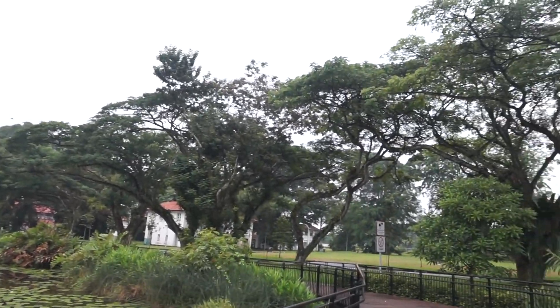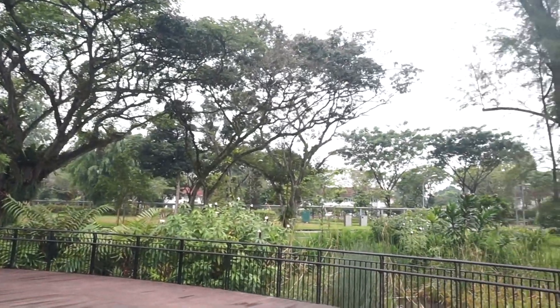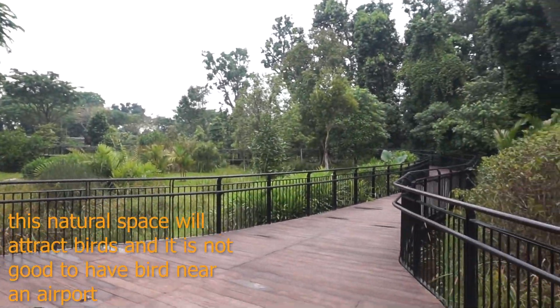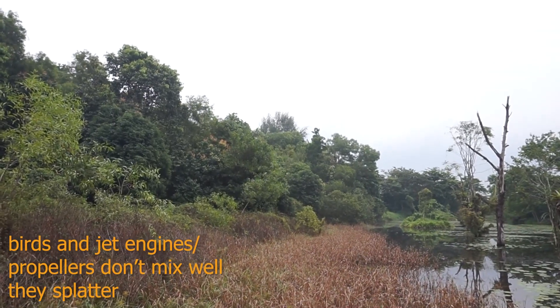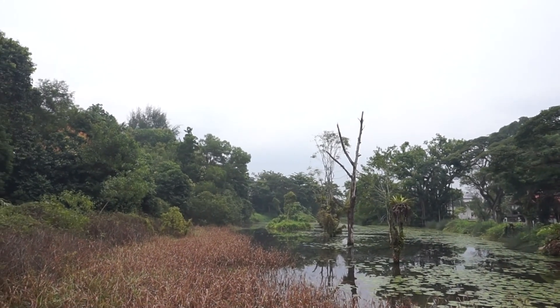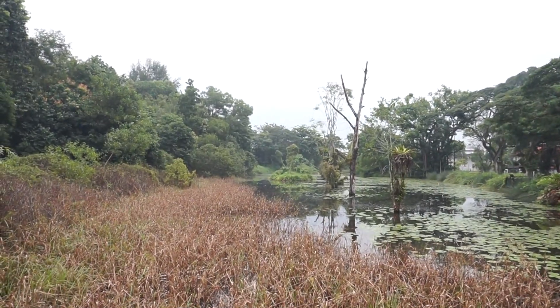This is definitely a very unusual natural space to find in this area, especially with Seletar Airport just nearby. Just look at that — something you don't usually find.